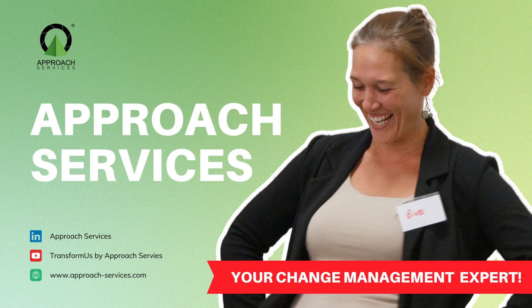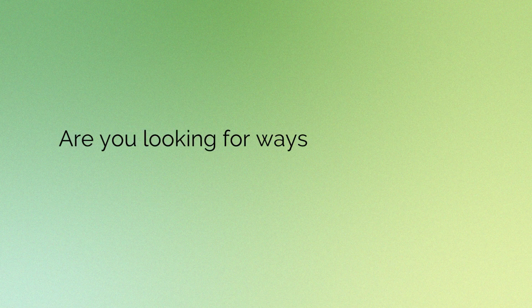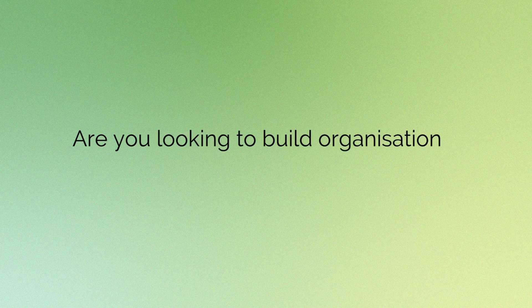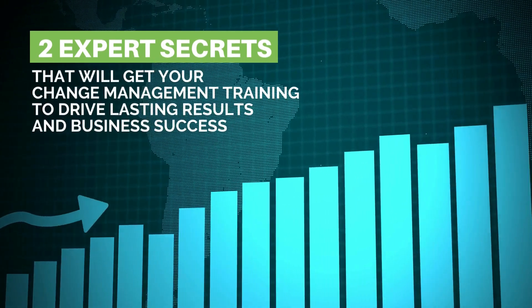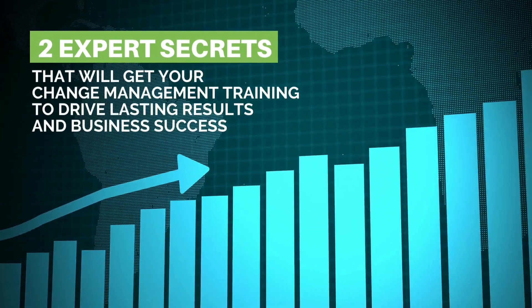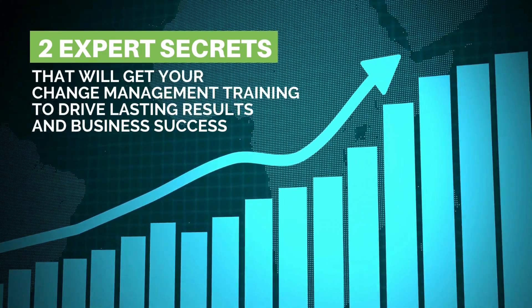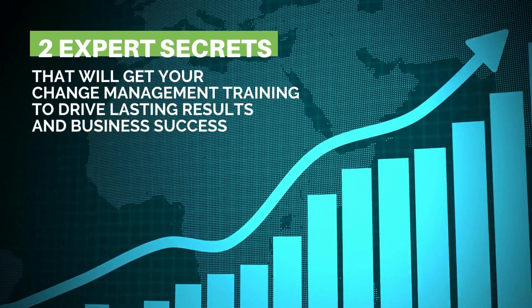Hey there, it's Eva from Approach Services, your change management expert. Are you looking for ways to maximize the impact of change management training? Or are you looking to build organizational change capabilities? Well, you've come to the right place. I'm here to share two expert secrets that will get your change management training to drive lasting results and business success. So let's get started.